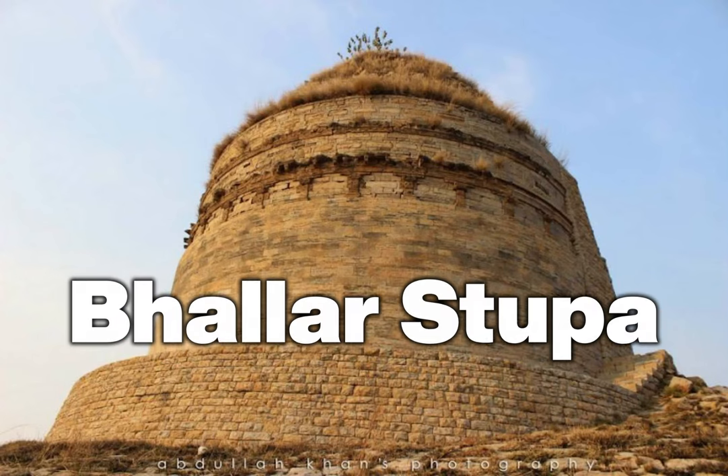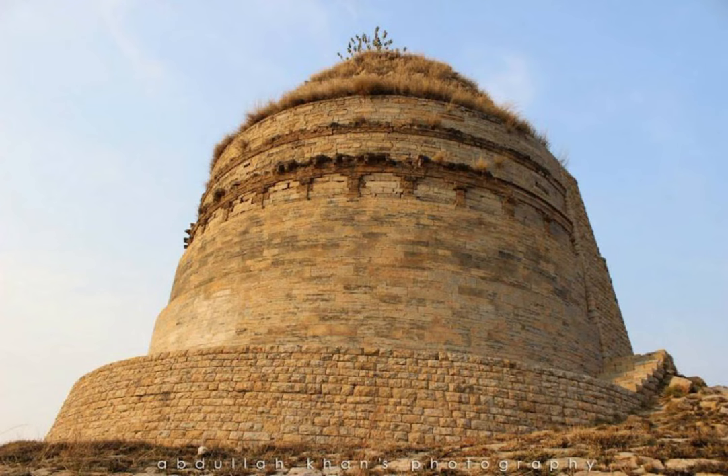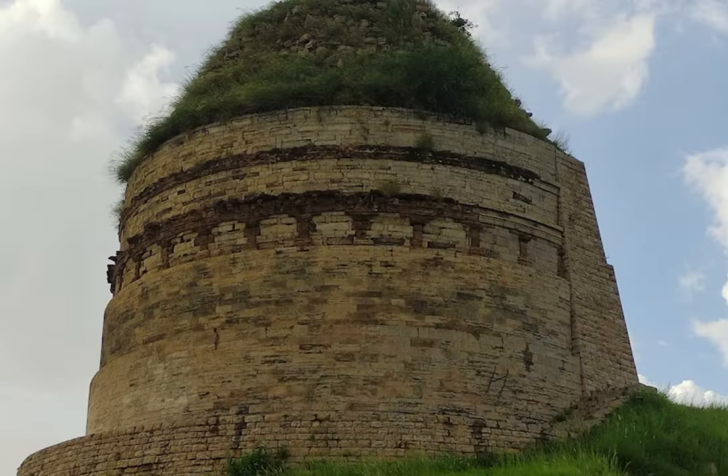The Bhallar Stupa is an ancient Buddhist monument located in the Taksela region of Pakistan. This stupa is considered to be one of the most important Buddhist sites in the area, and it is believed to date back to the 2nd century BCE.